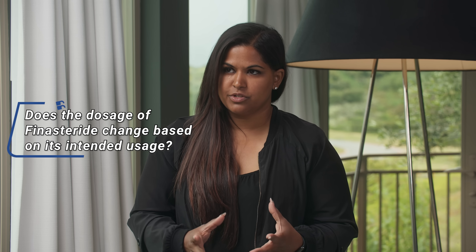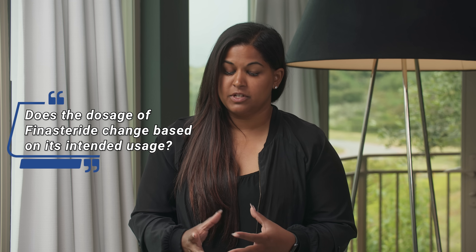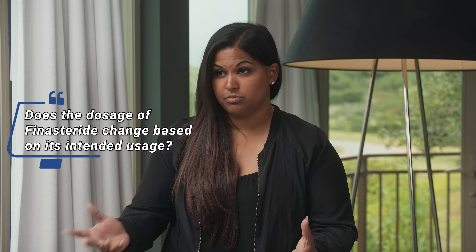What is the typical dose of finasteride and does it vary between prostatitis, BPH, and prostate cancer? For those three conditions, the typical dose is five milligrams a day, though people can start at a lower dose and escalate if they want. For hair enhancement, they use one milligram a day.